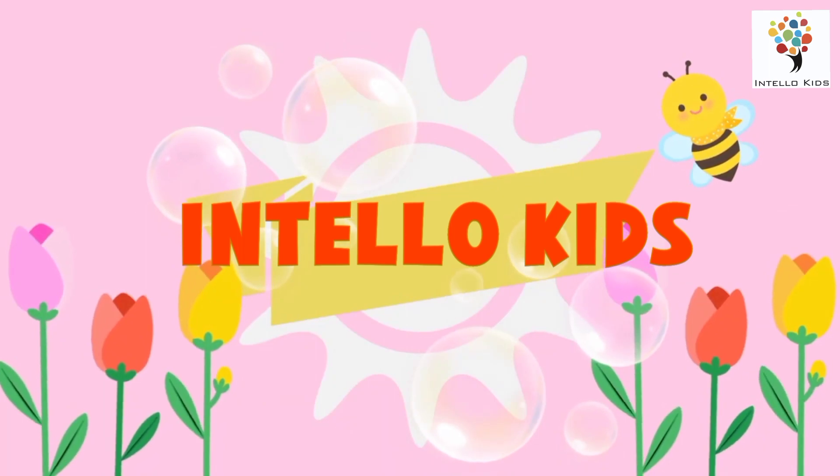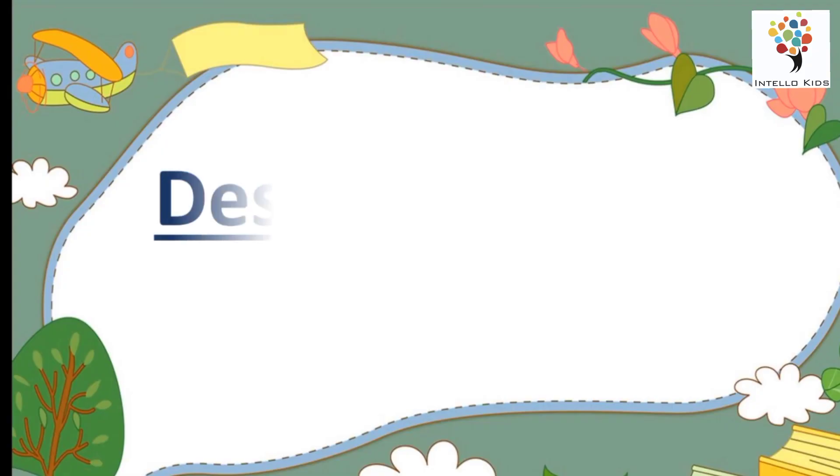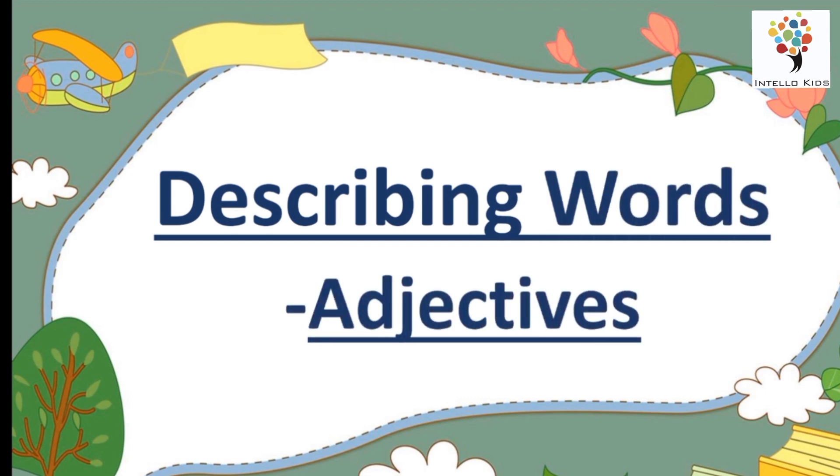Hello kids! Hello everyone! In this video, we are going to learn about describing words that are also called as adjectives. Let's start.